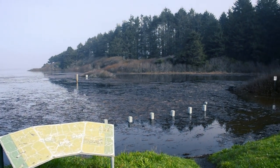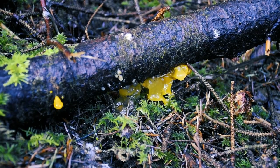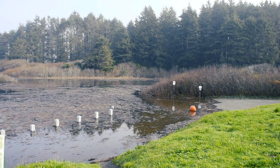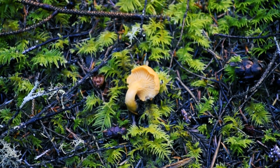Before we start, I want to give you a quick warning. Mushroom hunting can be fun and rewarding, but it can also be dangerous if you don't know what you're doing. Some mushrooms are poisonous, some are edible, and some are hard to tell apart. Never eat a mushroom unless you are 100% sure of its identity and edibility, and always consult a reliable guidebook or an expert before you pick any mushroom.